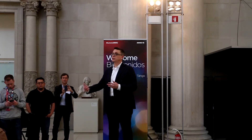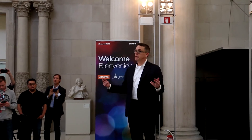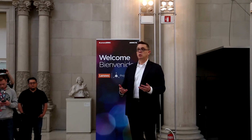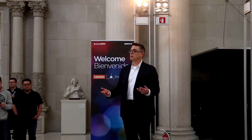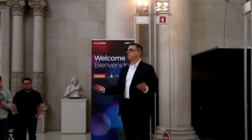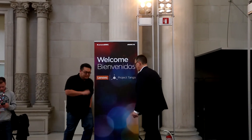We're on track for the launch of our smartphone in the summer. Have a good time this evening and enjoy the demos. People from both the Google team and the Lenovo team will be here, so if you have questions or follow-ups, please do reach out. Johnny, a few words from you as well.